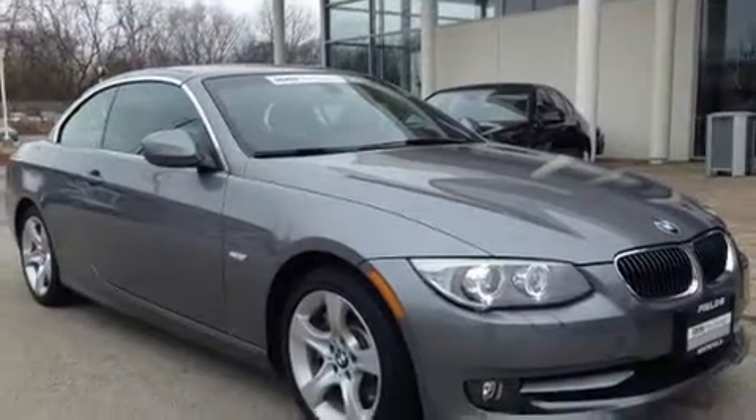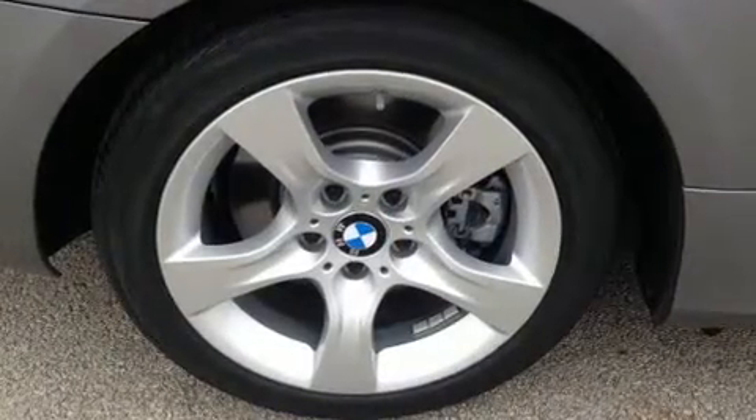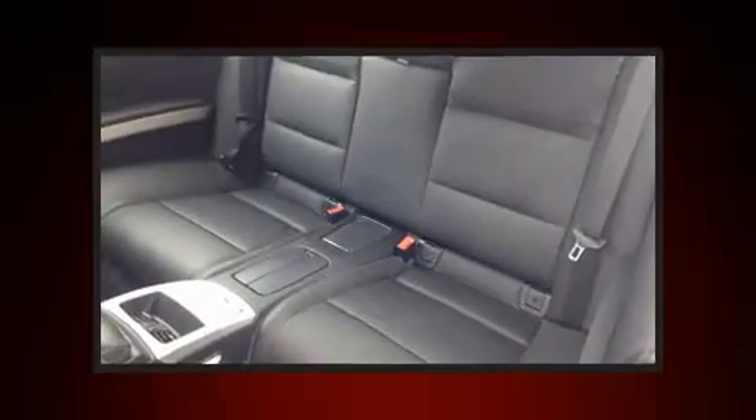BMW prioritized handling and performance with features such as front and rear reading lights, adjustable headrests in all seating positions, power front seats, a power convertible roof, remote keyless entry, and air conditioning.